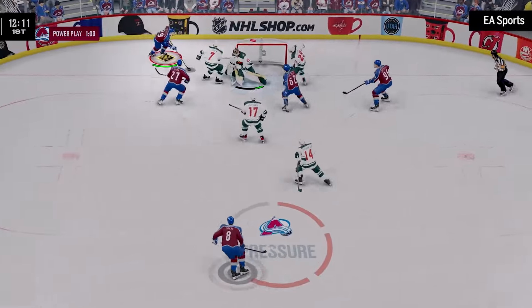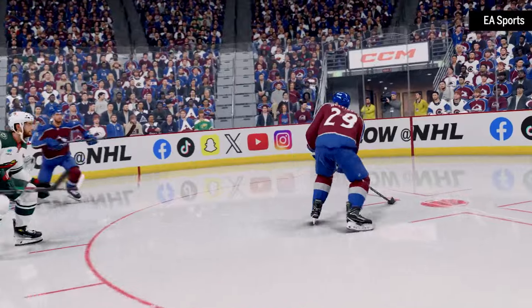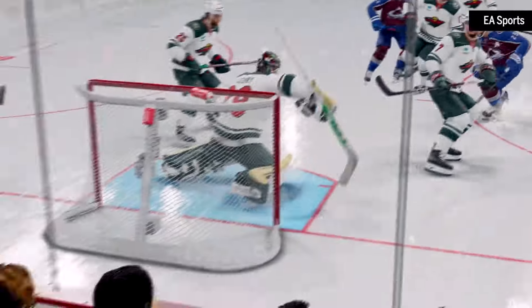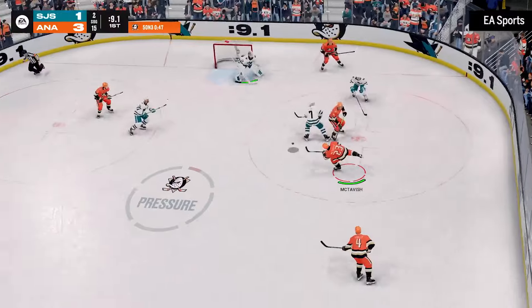Let's get into some of the new features, beginning with Ice Q. EA Sports describes it as a logic-driven animation system. What exactly does that mean, and what differences will gamers notice? So logic-driven animation really stands up for how it's described — animations are at the core of how these systems work. The three features under Ice Q — next-gen vision control, empowered AI, and reactive actions — are all driven with that in mind. The goal this year was honestly to make the game play and feel more like hockey.